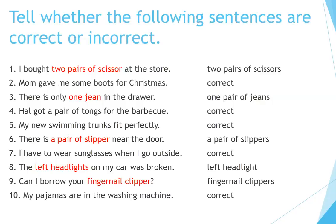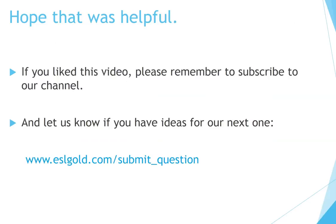My pajamas are in the washing machine — incorrect. If you liked this video, please remember to subscribe to our channel, and let us know if you have ideas for our next one.